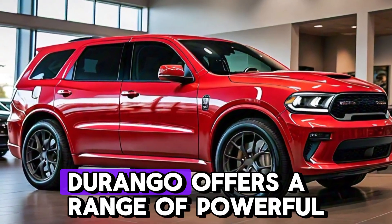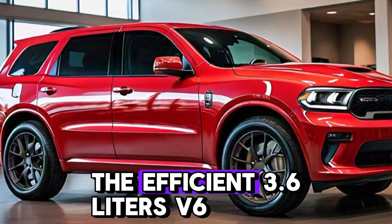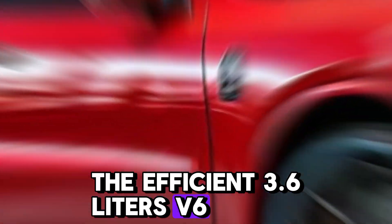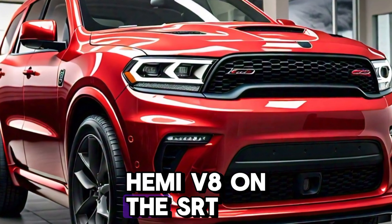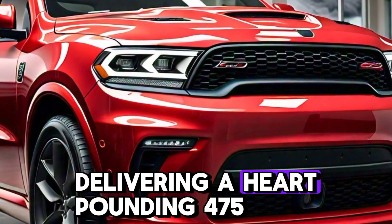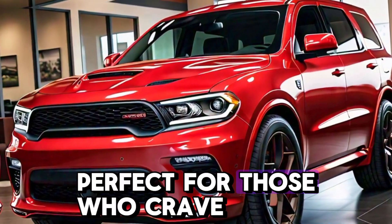But it's what's under the hood that really excites. The 2025 Durango offers a range of powerful engine options, from the efficient 3.6-litre V6 to the ferocious 6.4-litre Hemi V8 on the SRT model, delivering a heart-pounding 475 horsepower — perfect for those who crave adrenaline.